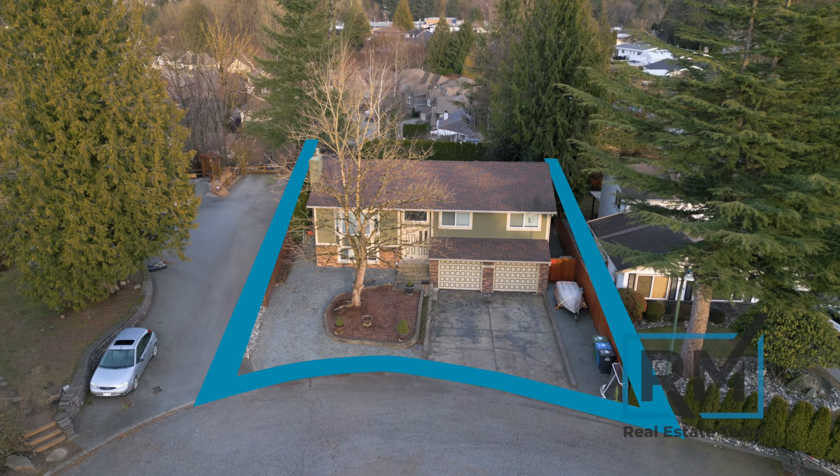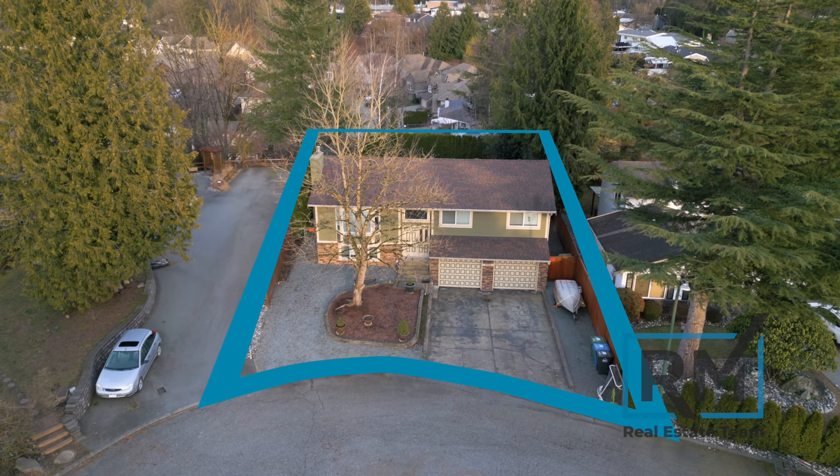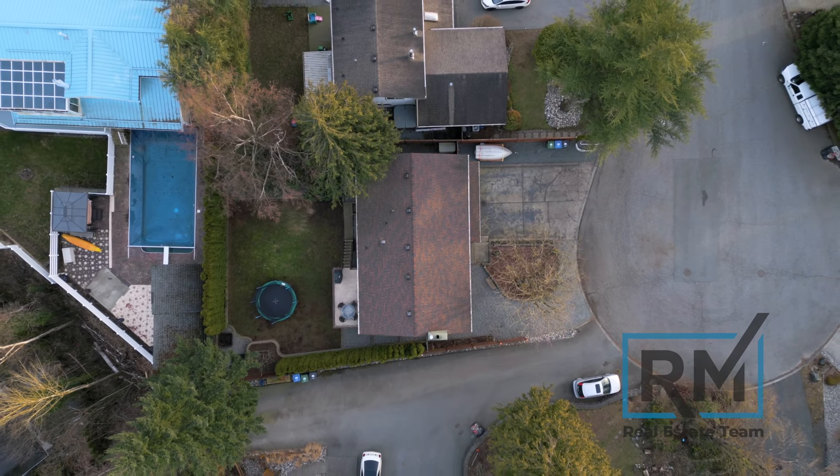Sitting on a large 7,000-square-foot lot, you'll have plenty of parking, a double-car garage, plus a beautiful, fully-fenced backyard.